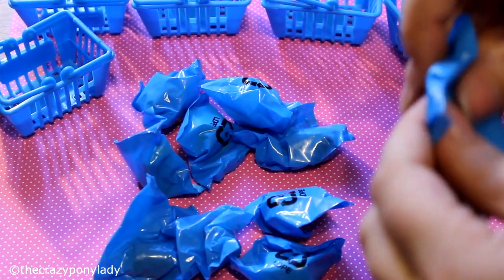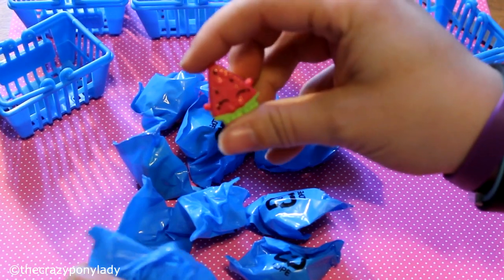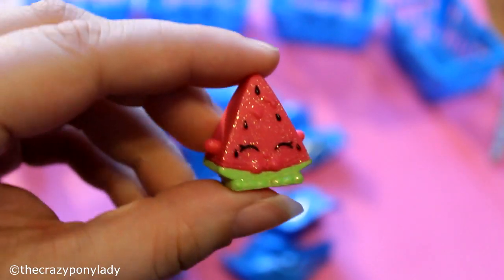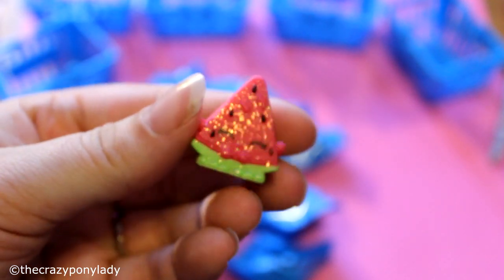I'm so excited! Let's see — oh, I got a watermelon! It's a sparkly one — look at that! I got a sparkly watermelon! Yay, I really wanted a watermelon!